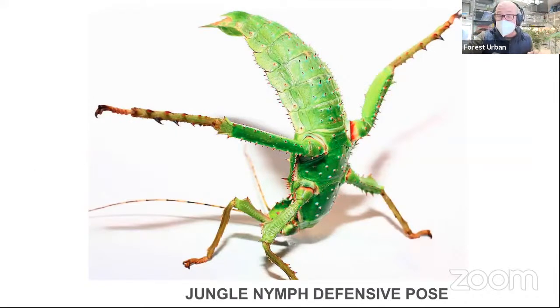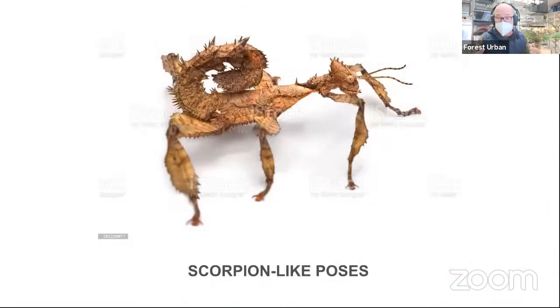They can also hiss. When they get really defensive, they'll suck in air and pump it through their wings and make a hissing sound. Some California native walking sticks can also mace. No walking sticks have fangs — they can't inject venom, they don't have a stinger like a scorpion — but some of them can mace. Not all; it depends upon the species. We don't have the species here that do mace because we don't like to get maced in the face every time we change their food. They can hiss, go into scorpion-like poses, and have all these other defensive strategies.